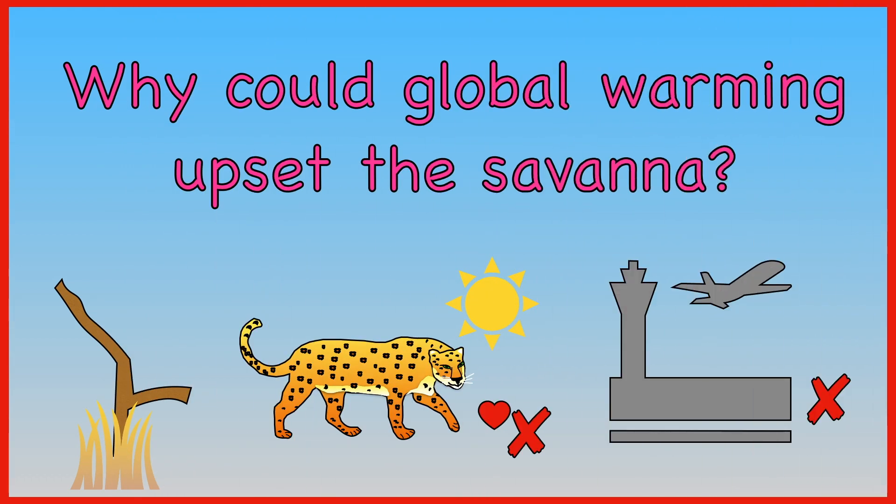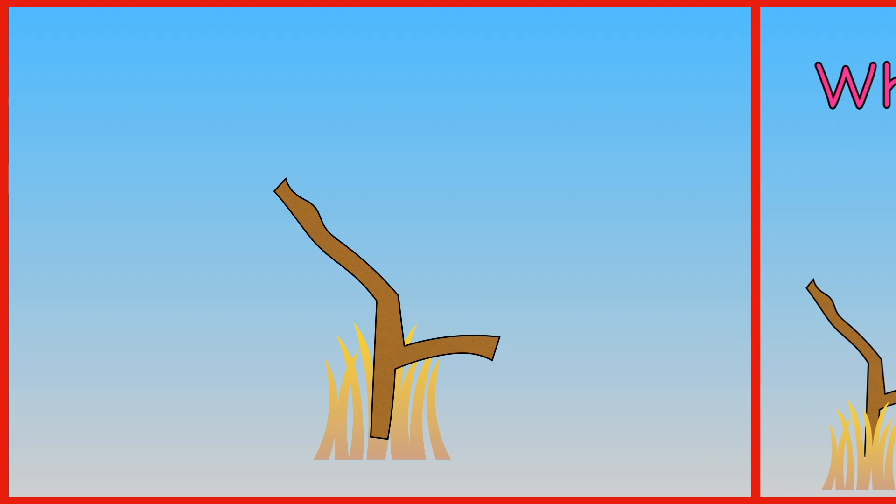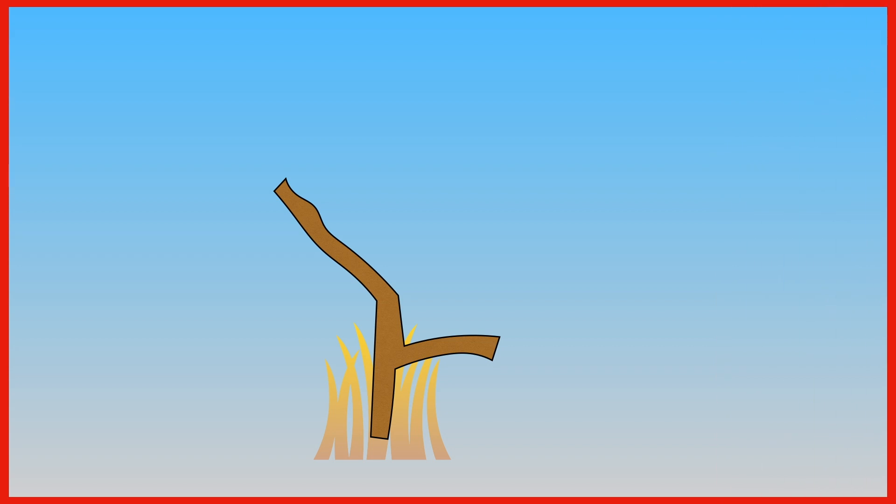Why could global warming upset the Savannah — the weather turns hot and dry, leopards don't like the sun, or you won't be able to visit anymore? The answer is the weather could become hot and dry and cause a drought.